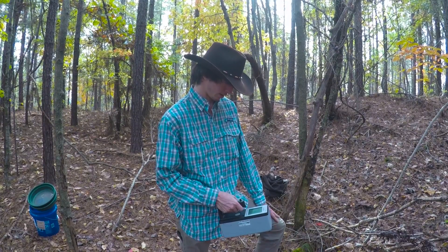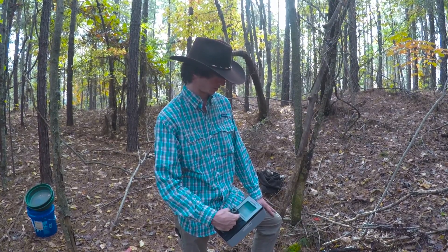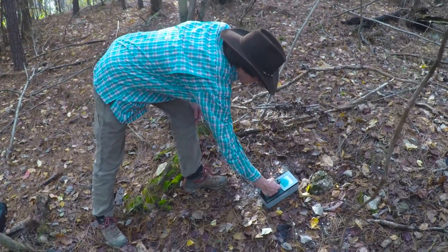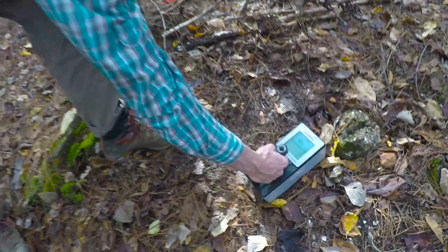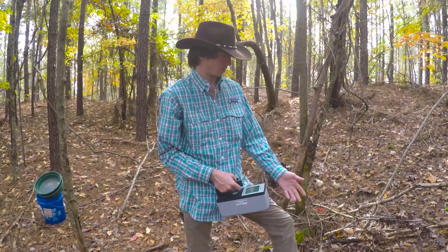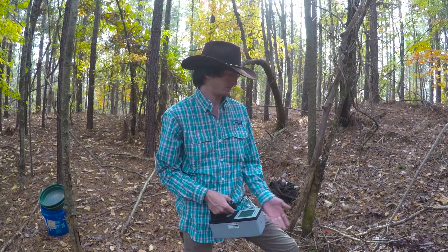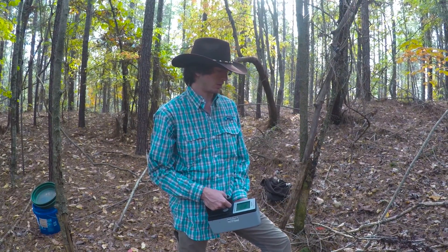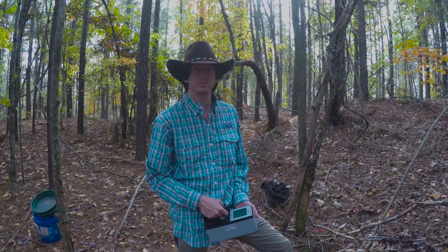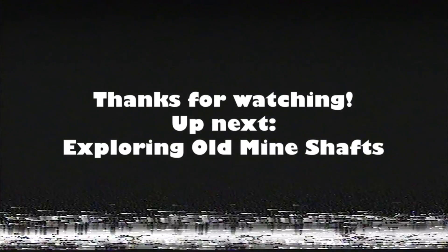We can see here — if we put it on survey mode — we can get an idea of the background, which is elevated because we're sitting right above an anomaly here. But as we get it close to the source, the counts are going way up. Mineralogically, this is probably monazite, which is a rare earth phosphate, and thorium is substituting in its crystal structure — so the gamma rays here are produced by thorium. Thanks for watching, and we hope you enjoyed this episode of Learning Things with Ben and Evan.